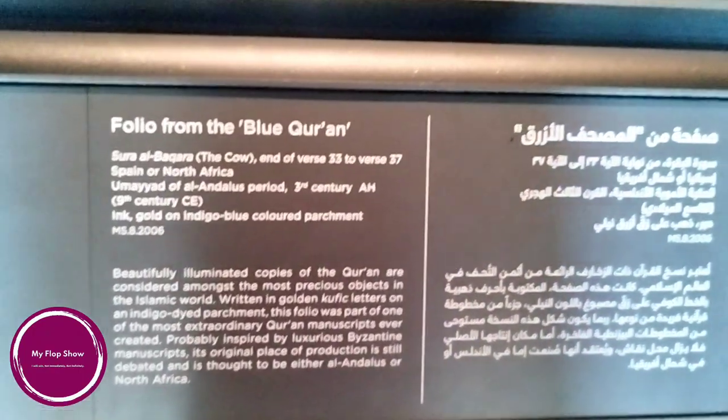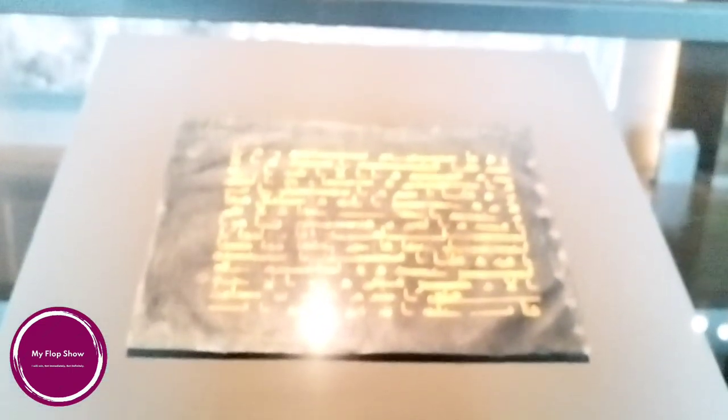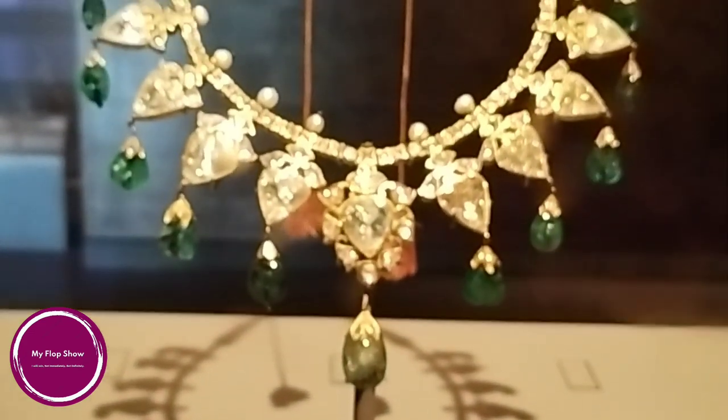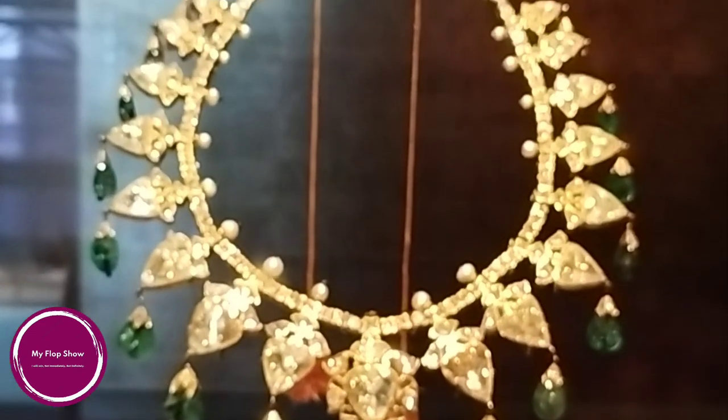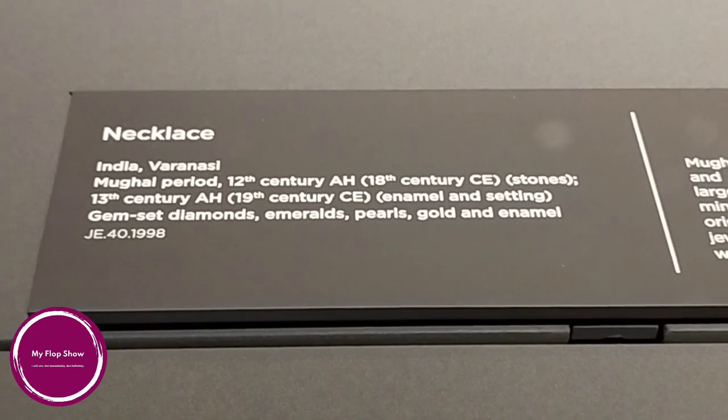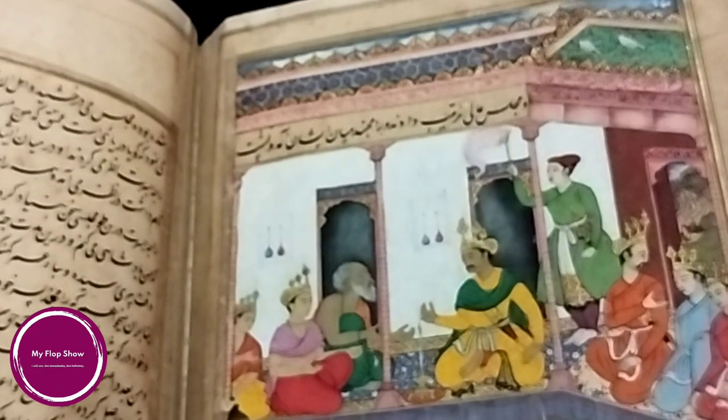A folio from the Blue Quran, Surah al-Baqara, Umayyad of al-Andalus period, 3rd century — ink and gold on indigo colored parchment. A necklace from India, Varanasi, Mughal period, 12th century — gem-set diamond, emeralds, pearls, gold and enamel. Also a Manuscript of the Ramayana from Pakistan, Lahore, Mughal period — made using ink, opaque watercolor and gold on paper.